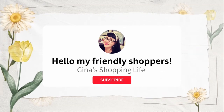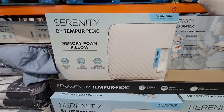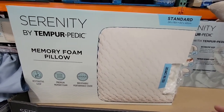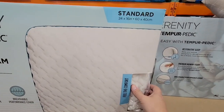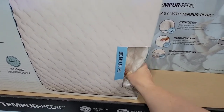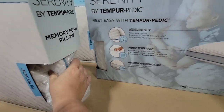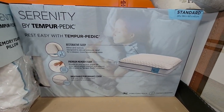Hello my frilly shoppers and welcome back to my channel, this is Gina. We are back at Costco doing some regular shopping to see what we can find. I know there are a lot of sales going on, but let's also look at some everyday items.